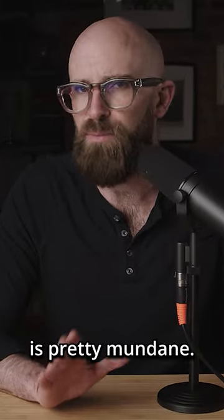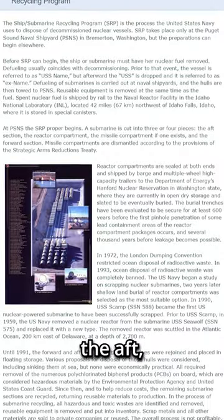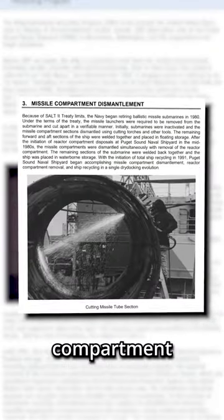But beyond that, the process is pretty mundane. The submarine is cut into four pieces: the forward section, the aft, the reactor compartment, and the missile compartment if the sub had one.